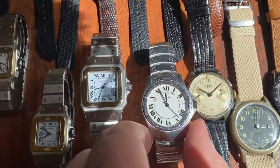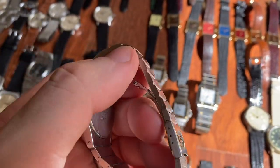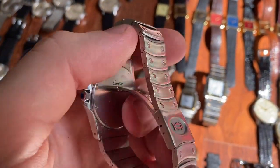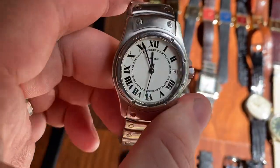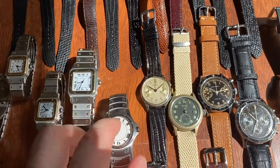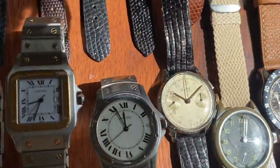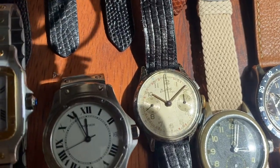Next to that we have the Santos Ronde — nice condition, big size, automatic. I think this is a very underrated model that's not on many people's radar yet, but I feel like it will come up in the next few years.